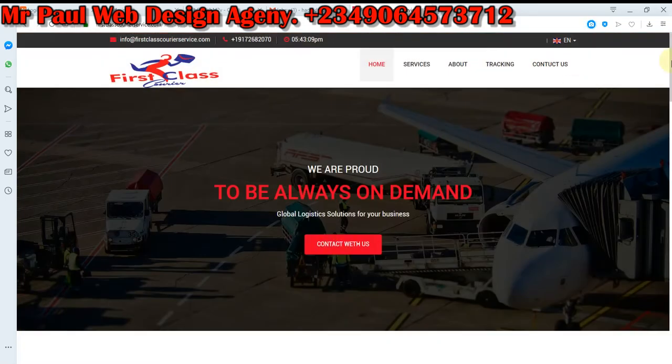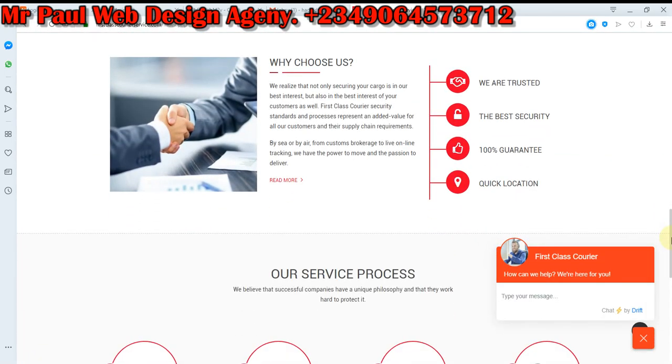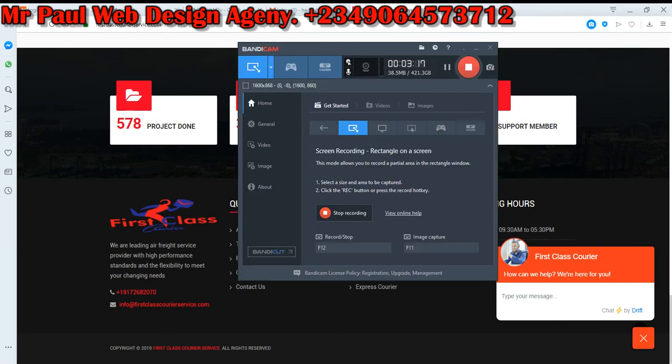If you need this — and I know you're going to need it — just contact me, you can see my contact below. Please subscribe to my YouTube channel so that you can get a notification whenever I upload new designs and PHP scripts. Thank you.